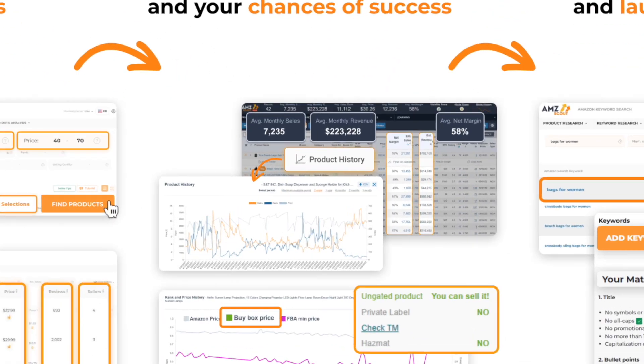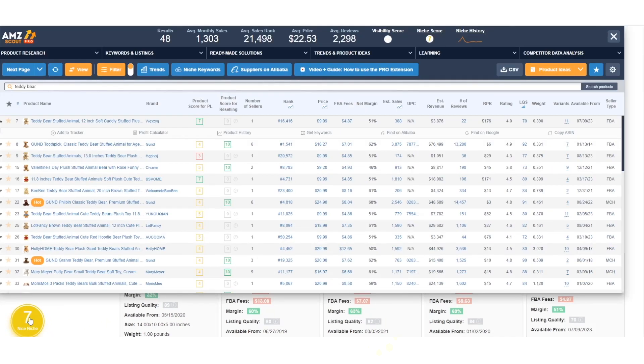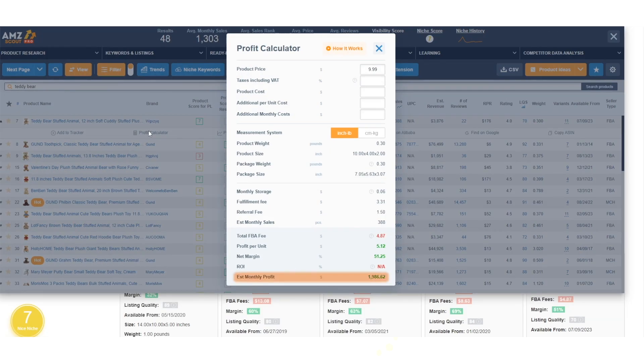To see the full picture, check the long-term viability of your ideas and pick the best ones. Use AMZ Scout Pro, which will assess the niche's potential for success, evaluate the competition, and determine demand stability within that niche. You can also calculate the profitability of each product.